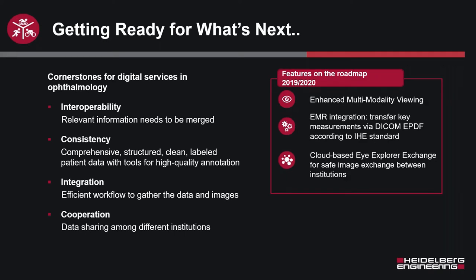Multimodality viewing is certainly one aspect of getting there, and I'm very excited to show that in a bit. The EMR integration we have today and will be expanding upon will be huge as well. In addition, a cloud-based exchange platform we are currently developing will be coming down the pipeline. The EMR integration and the MMV we have now, but the cloud-based exchange — which provides a safe and secure method of transport between institutions with various levels of encryption — will be coming.